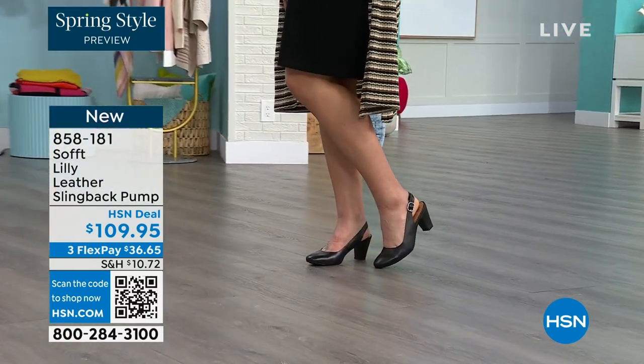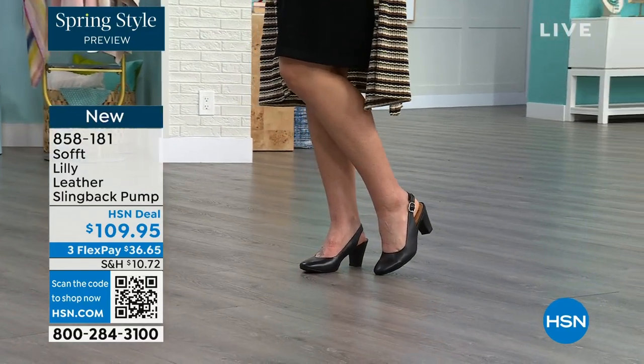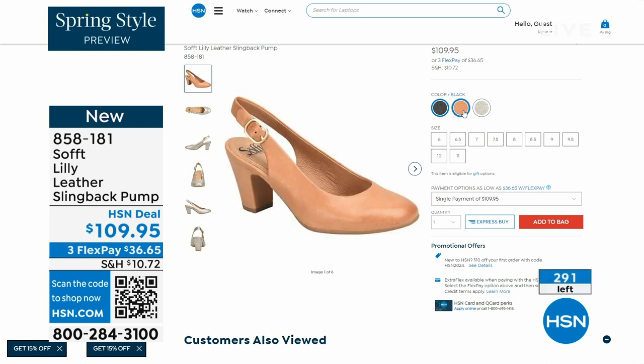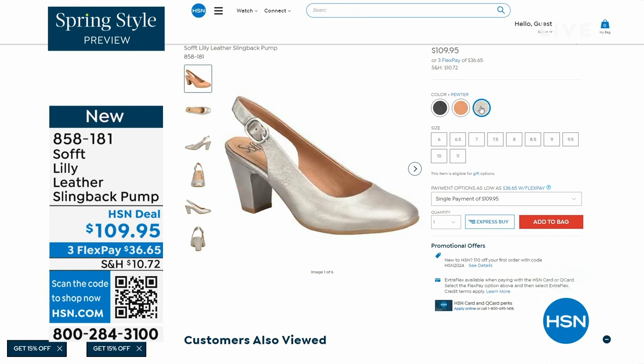You pop them on and you go — for work with a dress, or like I'm wearing them now with jeans. You're going to love them. We only have fewer than 300. This is your classic work wear anywhere shoe. If you need a great heel that's not too high, this is it. Anything less than three inches high is something you can really do a lot of walking in. 858-181 is the item number on those.